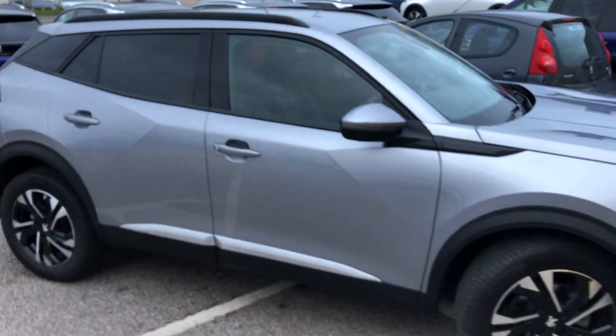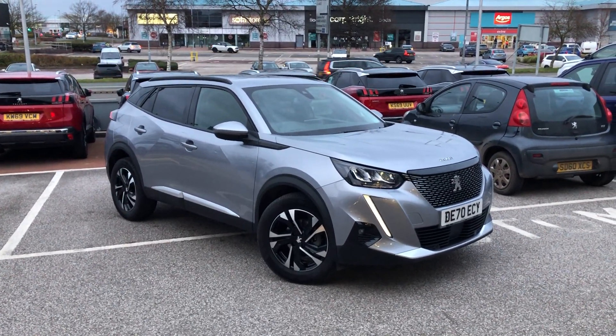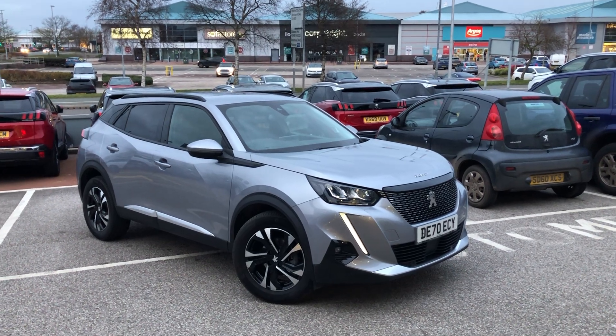If you are interested in this gorgeous Peugeot 2008 Allure Premium, then please give us a call on 01244 398 600. We'll be able to go into even more detail than what I've just gone into. Thank you, have a very good day.